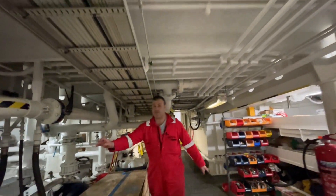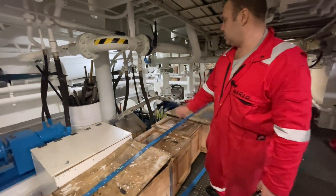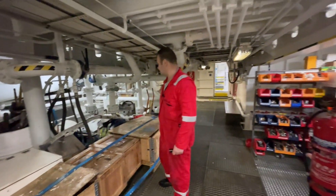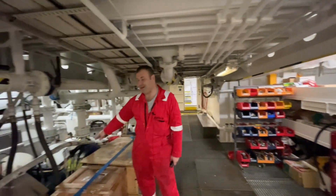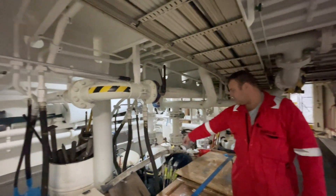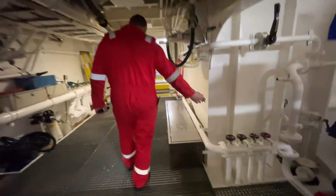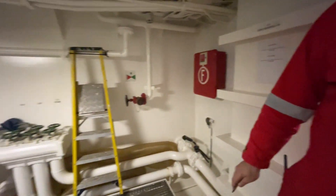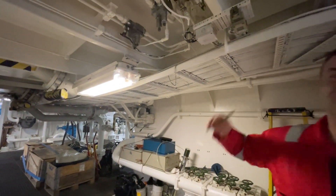All these pumps are hydraulic — every one of them is hydraulic. We could clear out this entire space; this piping is all from the mud tank. This is the transfer pump to the mud tank, this is the bilge manifold, and this is the ballast water manifold.